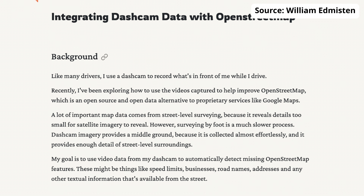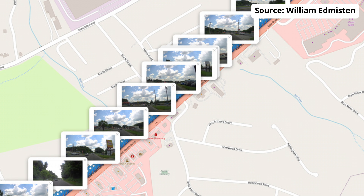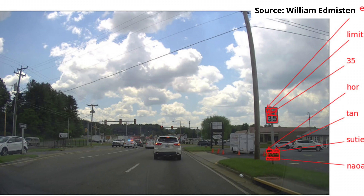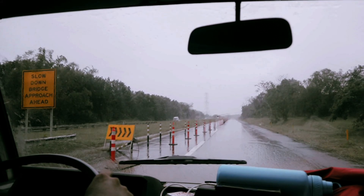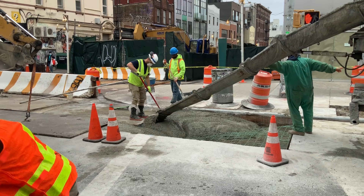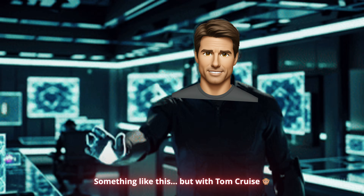Did you know Veoful dashcams aren't just for driving? They've actually been used in research projects like improving map accuracy with OpenStreetMap. Back in 2018, in the pre-generative AI days, a user took footage from a Veoful A119 and geotagged video frames using the GPS data. They used OCR to read things like speed limit signs, bus stops, and business names, filling gaps in map data that satellite images usually miss. Now fast forward to today — imagine AI being able to analyze your footage and spot new hazards, new roads, and construction zones, making navigation apps adapt dynamically, like Tom Cruise in Minority Report.